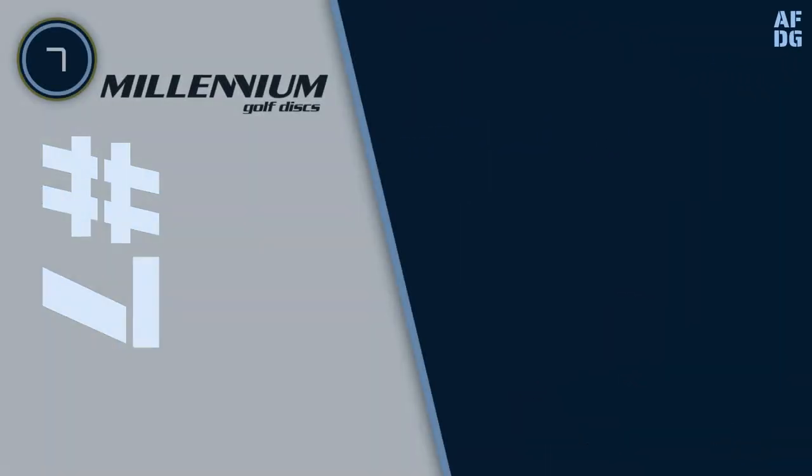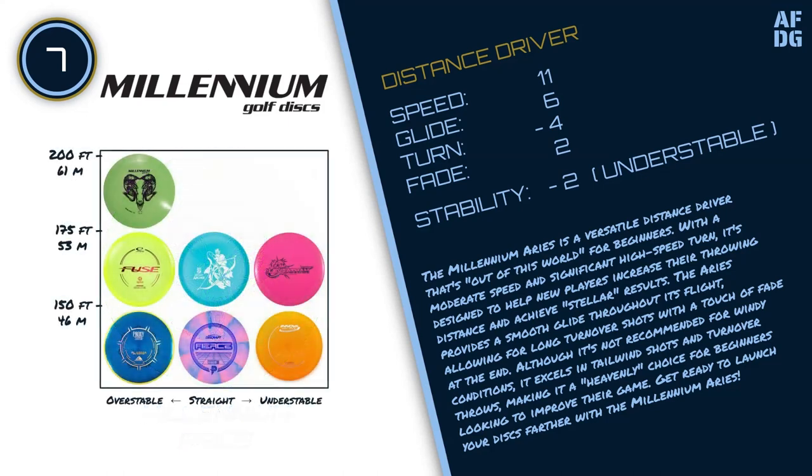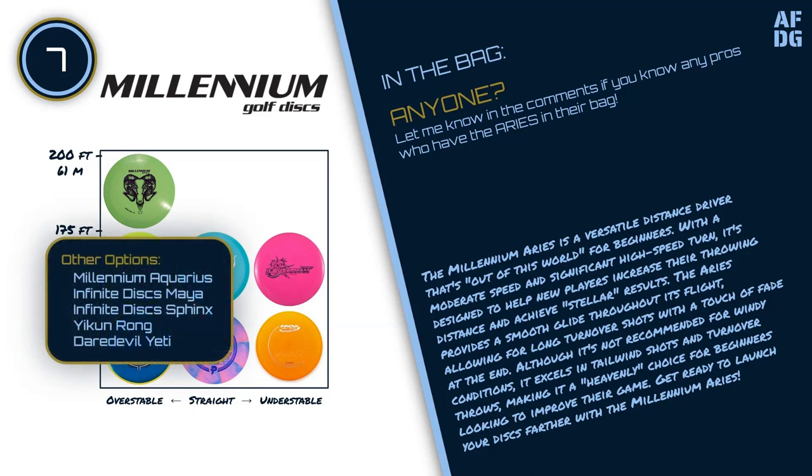Number 7: Millennium Ares. The Millennium Ares disc is a versatile distance driver that's out of this world for beginners. With a moderate speed and significant high-speed turn, it's designed to help new players increase their throwing distance and achieve stellar results. The Ares provides a smooth glide throughout its flight, allowing for long turnover shots with a touch of fade at the end. Although it's not recommended for windy conditions, it excels in tailwind shots and turnover throws. Other options for this slot include the Millennium Aquarius, Infinite Discs Maya, Infinite Discs Sphinx, Equin Rhone, and Daredevil Yeti.